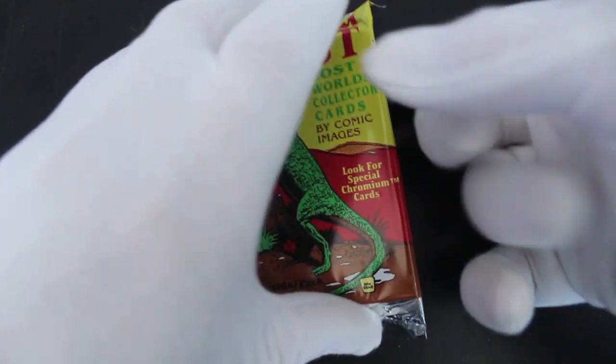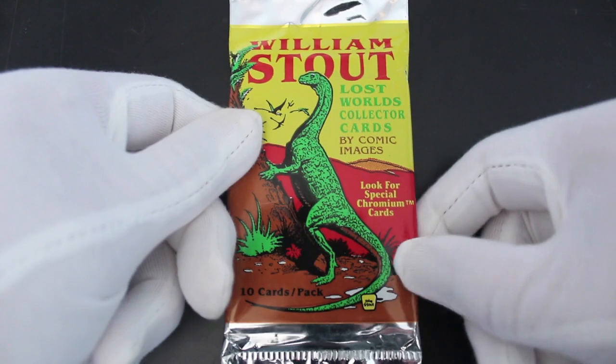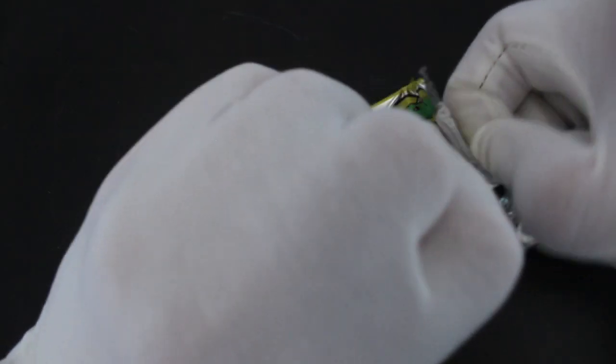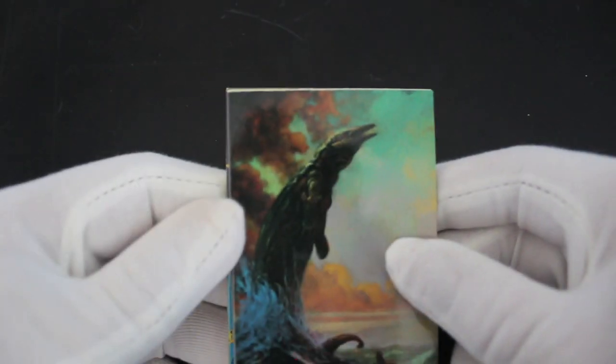Hello, it's me Trading Card Tony with another pack. Today we've got Lost World Collectors Cards, William Stout by Comic Images. Look for special chromium cards — 10 cards a pack, which is nice, giving you a few cards. Usually it's like five or four or three. Some stingy card manufacturers just give you two cards.